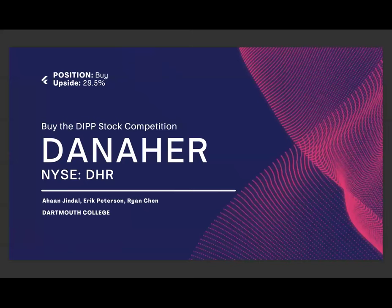Good afternoon, judges. Good afternoon, IC. Thank you for this opportunity. I am Ahan, and along with my peers Eric and Ryan from Dartmouth, we would like to pitch Danaher.